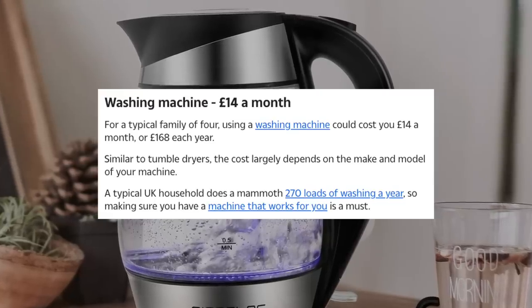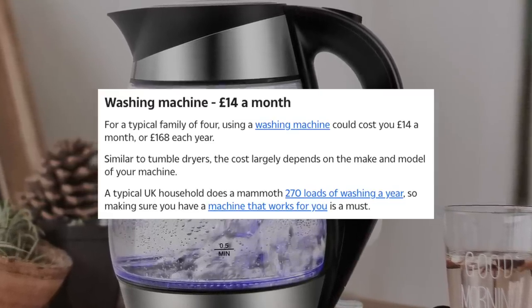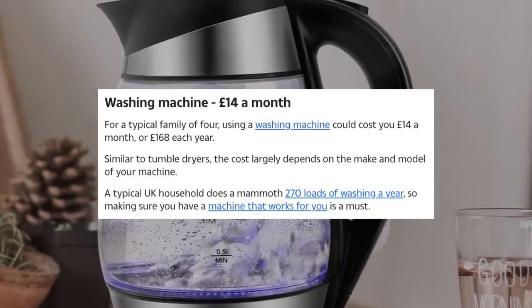Washing machine, £14 a month. For a typical family of four, using a washing machine could cost £14 a month or £168 each year. My money-saving tip? Use someone else's — I'll just take my washing round to my mum's. And I don't use a tumble dryer; those things are electric eaters. There's not a lot you can do about the washing machine — just make sure it's at full capacity, don't do a half load, and if you've got an eco button, press it. And try to save money on the powder — get the box of generic powder, no branded stuff, it's just the same thing and it's a damn sight cheaper.